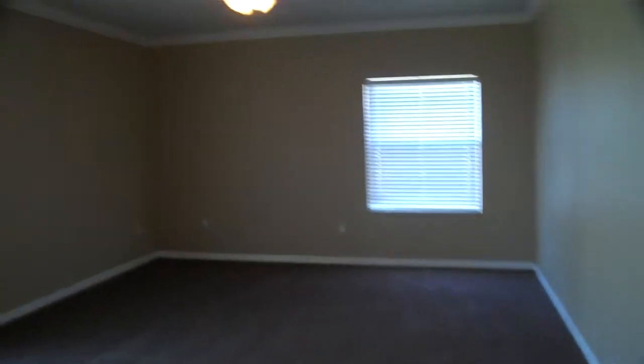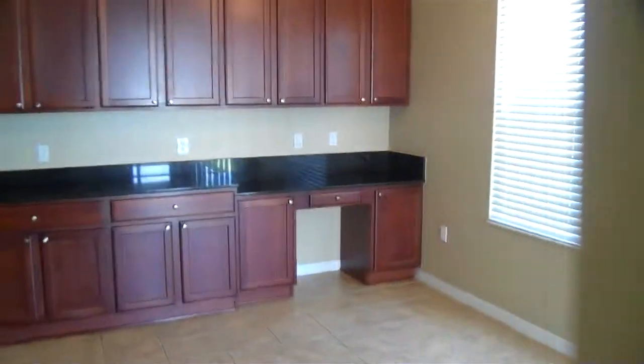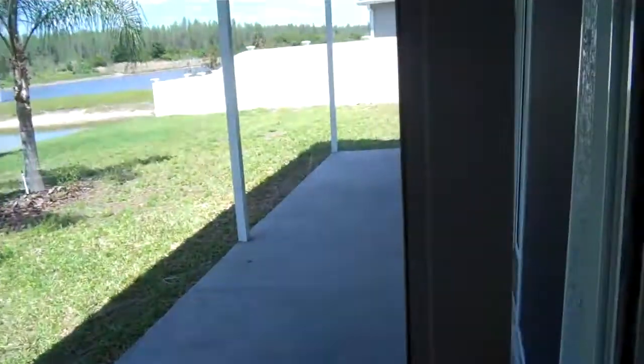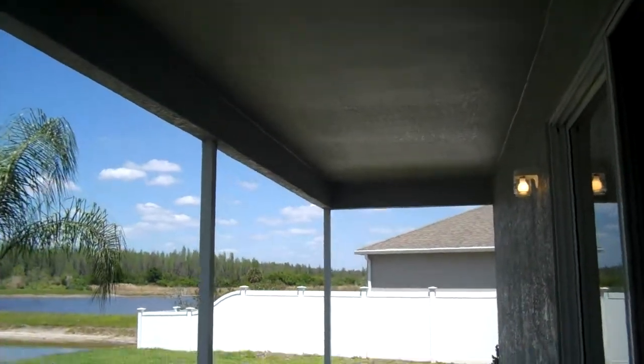This is the living room. Got the nice fan up there, nice crown molding all around. There's access to the back area through the sliding glass door, and then there's also another sliding glass door over here leading to a nice covered patio.